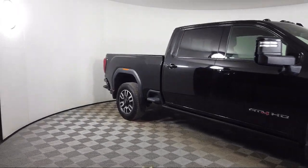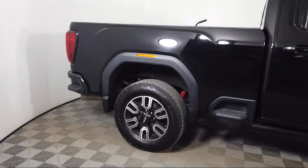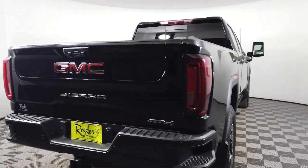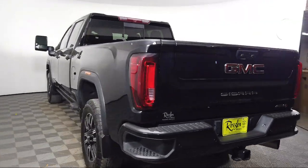It also features a heavy duty 80 amp battery, GMC infotainment premium audio system, keyless open and start, in-vehicle trailering system app, unauthorized entry theft deterrent system, wireless phone projection, and has less than 30,000 miles on the odometer.